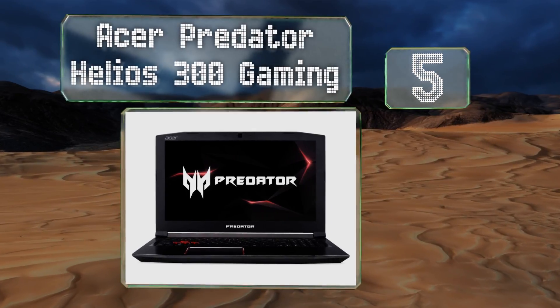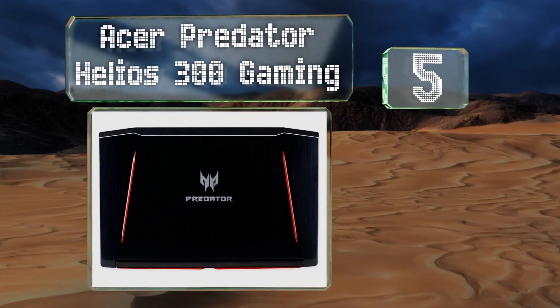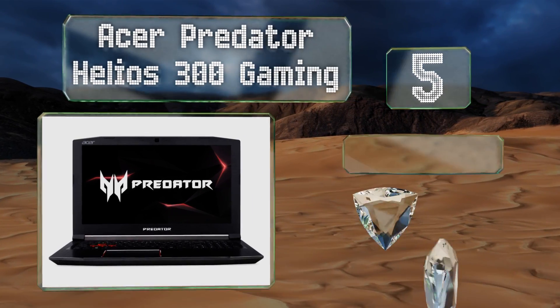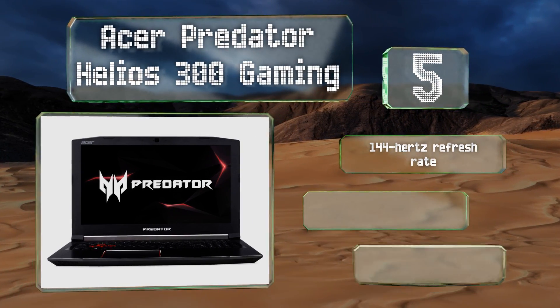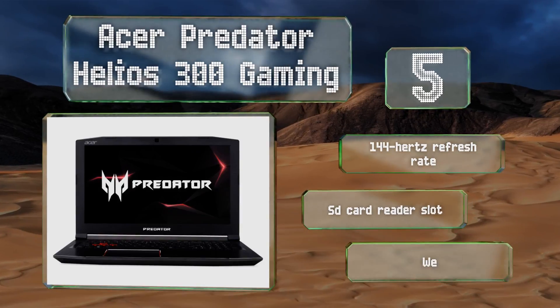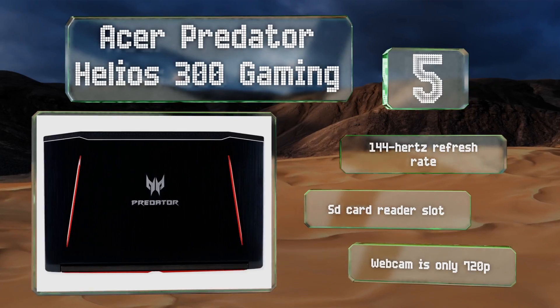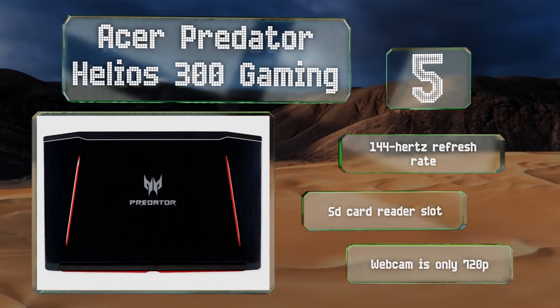Halfway up our list at number five, the Acer Predator Helios 300 Gaming may be a little bit on the bulky side, but that's because it houses some serious hardware. Part of that system is a set of cooling fans that do an exceptional job of regulating any heat that arises. It provides a 144 Hz refresh rate and is equipped with an SD card reader slot, but its webcam is only 720p.